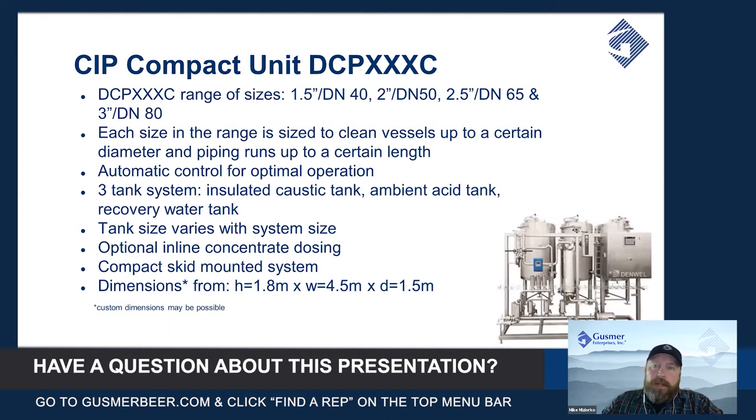The next step in the Denwell CIP system technology is the CIP compact unit. These come in a broader range of sizes and are well suited for mid-size and up breweries — maybe not the best solution for the smallest breweries. The size range starts at one and a half inch or DIN 40 and goes up to three inch or DIN 80.